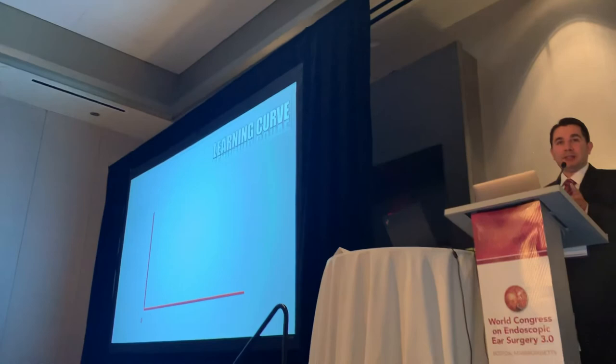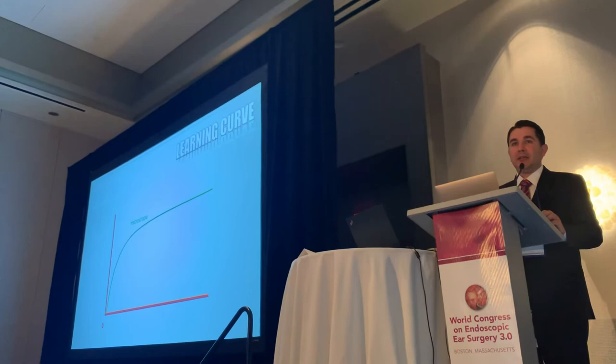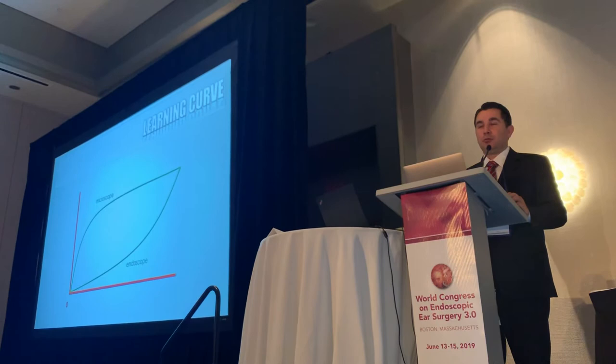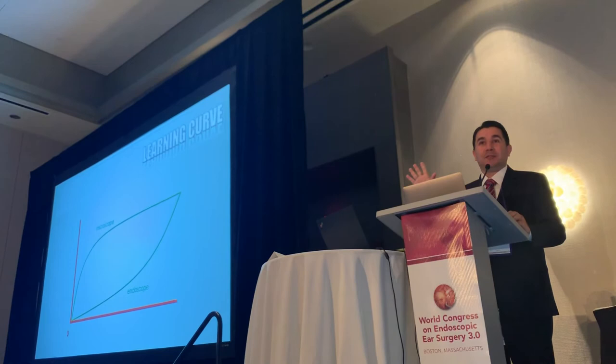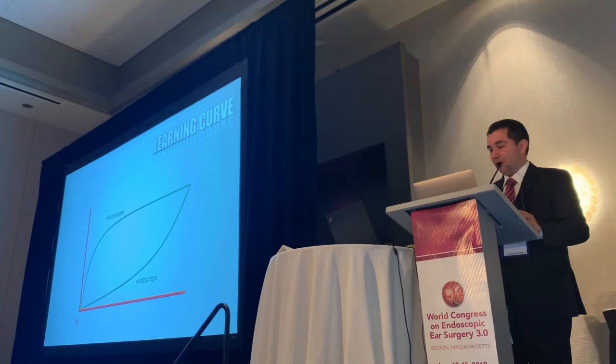One last thing is the learning curve. The microscope is a very established tool — we have used it for the last 60, 70, 80 years. But the learning curve of endoscopic ear surgery is steep. One of the most common mistakes I see in courses around the world is a very experienced surgeon — very good with the microscope, with excellent results — wanting at his first endoscopic ear surgery to replicate 30 or 40 years of microscopic experience. Of course, he's not going to do it very well, and it's easy to blame the instrument rather than himself.